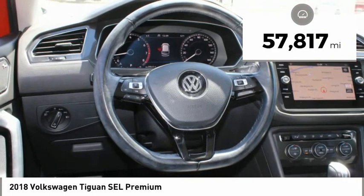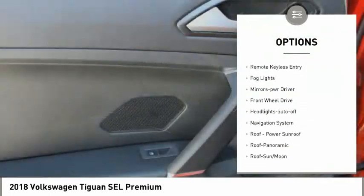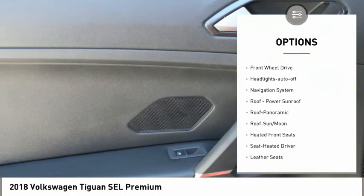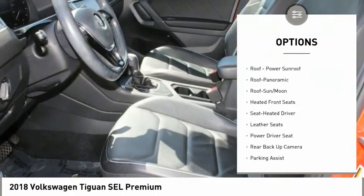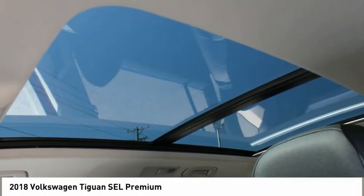Here are some of this vehicle's great options: aluminum wheels, heated side mirrors, power mirrors, traction control, daytime running lights, remote keyless entry, fog lights, mirror memory, FWD, and headlights auto off.